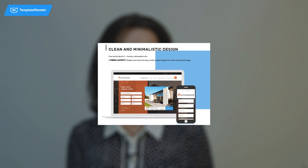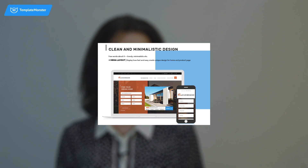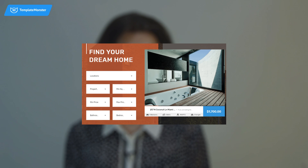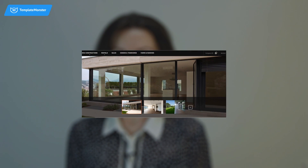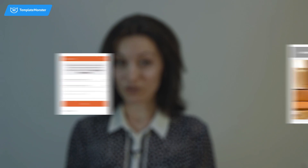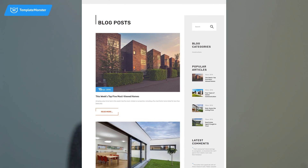Bring the desired look and feel to the home page and product pages quick and easy with MegaLayout. Upgrade the search options for your customers with the advanced filter. Captivate users' attention with informative product pages, quick order form, map placement, panorama view or large chat, blog and much more.